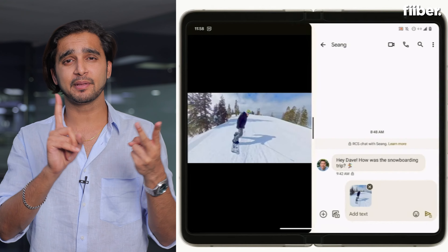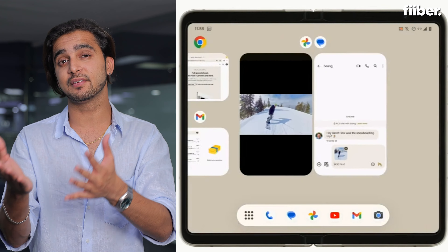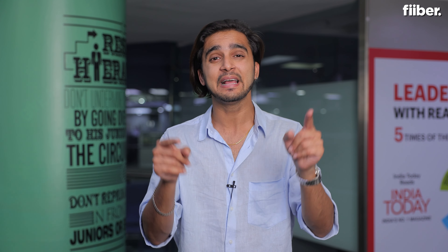In a nutshell, the Pixel Tablet and Pixel Fold are two cool devices that are not coming to India. What are your thoughts about the latest devices from the house of Google? Let me know in the comments. A lot of content around Pixel 7 is already available on the Fibe English and Fibe Hindi channels, so check them out. I'll catch you all in the next one — thank you for watching.